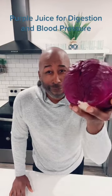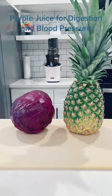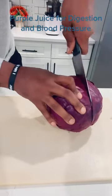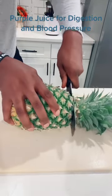Let's make some purple juice for digestion and blood pressure. This recipe is real simple — just purple cabbage and pineapple. We're only going to use a half of the purple cabbage, and then one whole pineapple for this recipe.